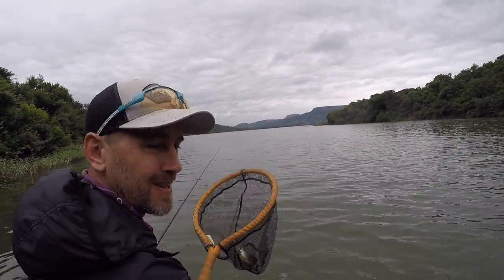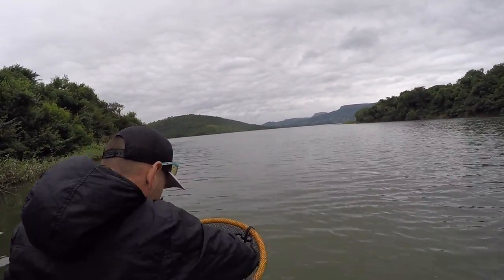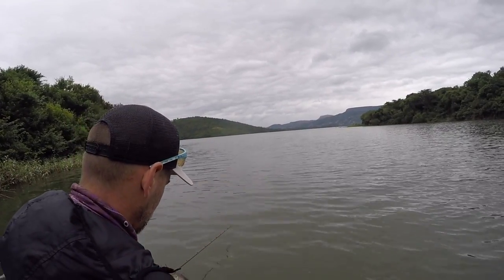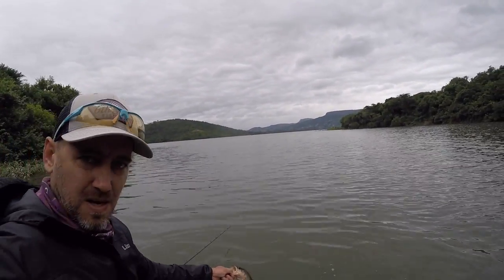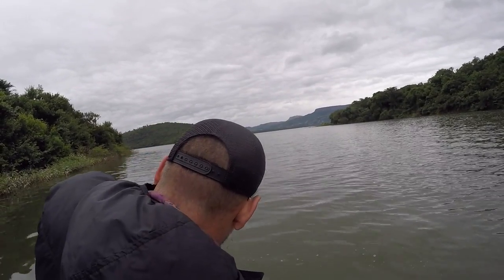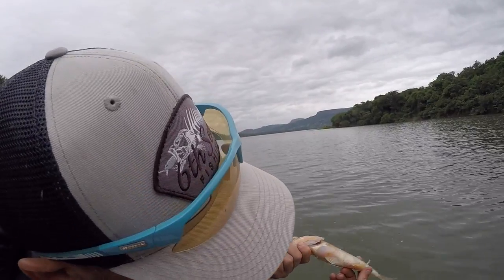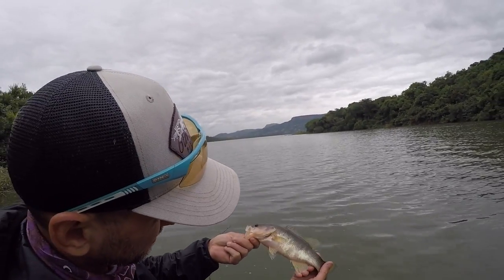That was the worst net chop I've ever had I think. Look at this guy — look at the colours. It's weird, I don't even think it's a keeper. But we'll take him anyway. Not a keeper, so I'm not going to worry about measuring him. Never seen that — it's got this weird tint to him.